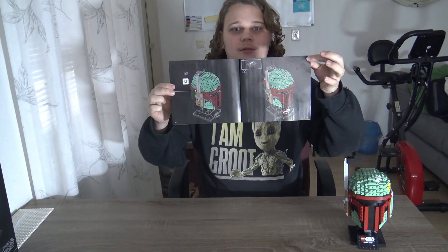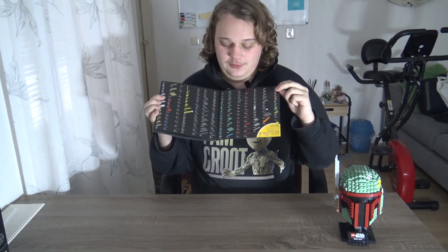How many pages of building fun does this build have? It has 113 pages of building fun, as shown right here. The page after it is a description of the parts you need.